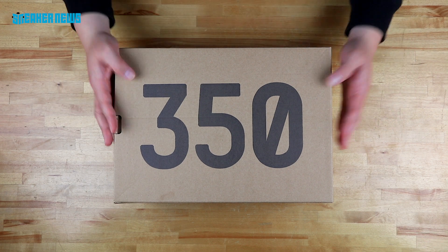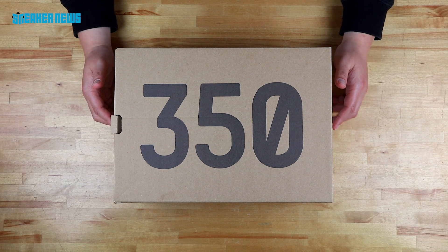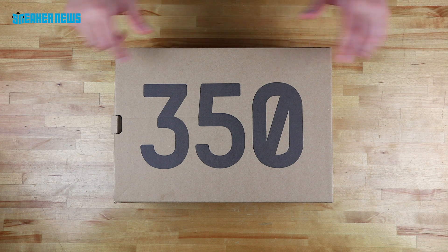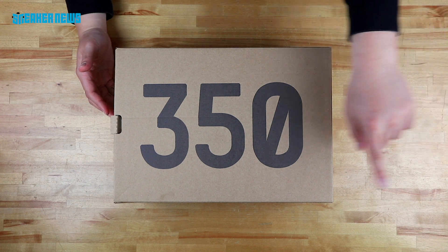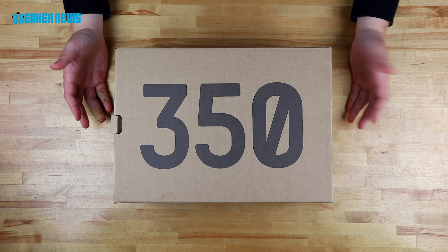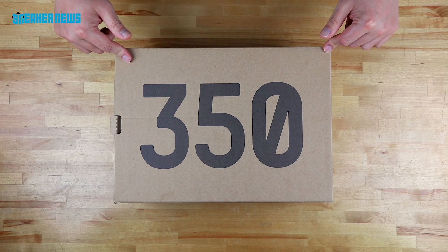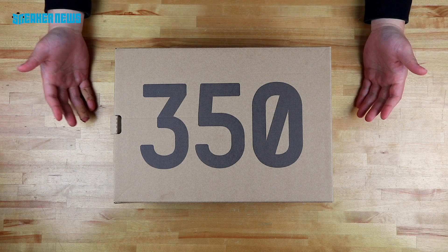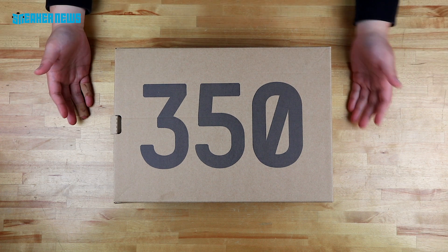What's going on guys? Thanks for tuning in to another sneaker unboxing here on the Sneaker News YouTube channel. Before we get started on this very obvious pair of shoes, we'd like to ask you 350 favors and hit that subscribe button 350 times — or just once, it does the same thing. We'd like to show you what's in this slide-out box. It's a pair of 350s — it's the Butters. Let's go.